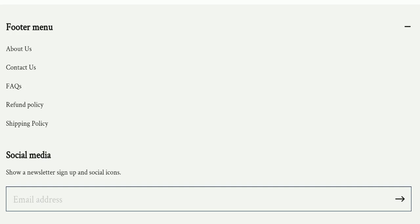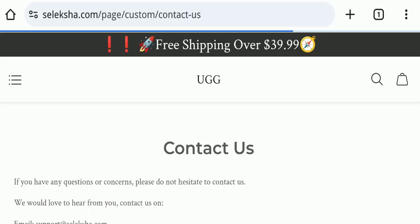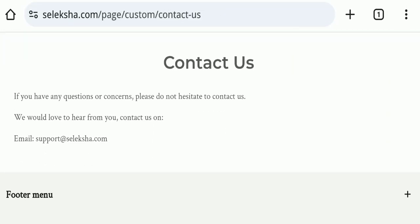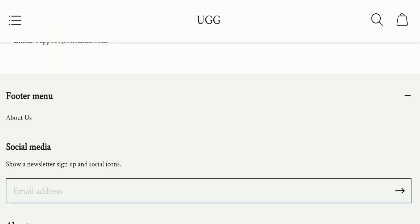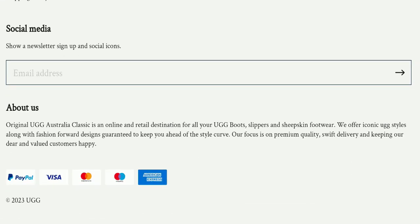Next, we will check the contact page of this website. On the contact page, they have mentioned their email address: support@directseleksha.com. Their email address is matching with the domain name, which is a good sign.